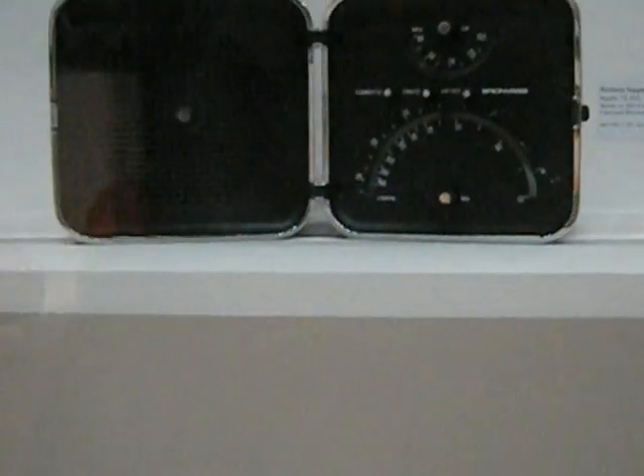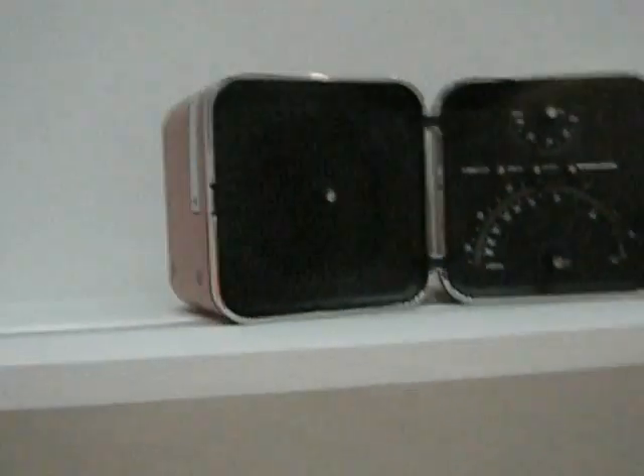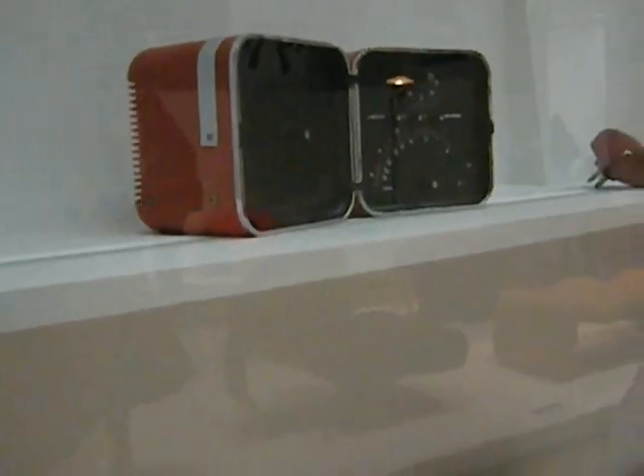There's a radio from 1963. That's pretty cool. See how it pulls up and opens up.